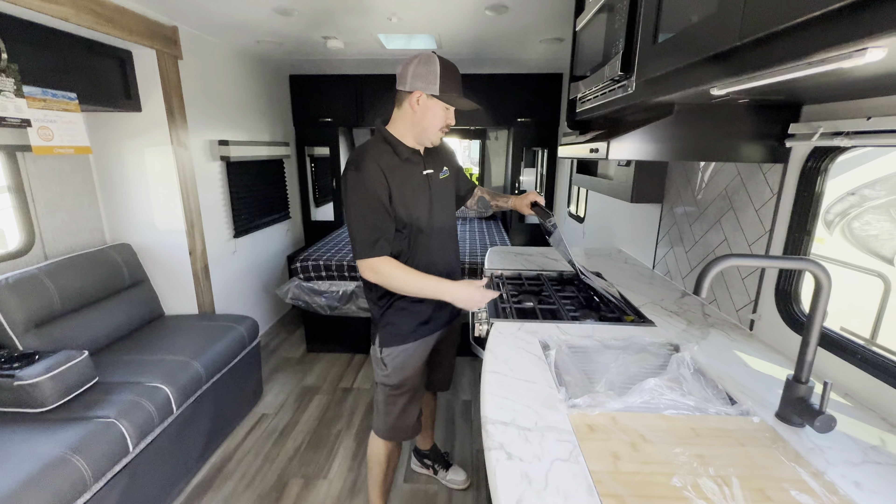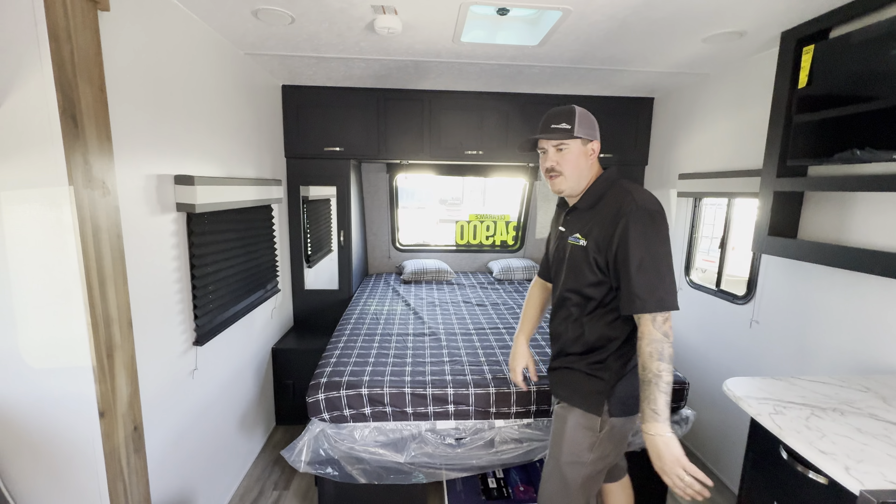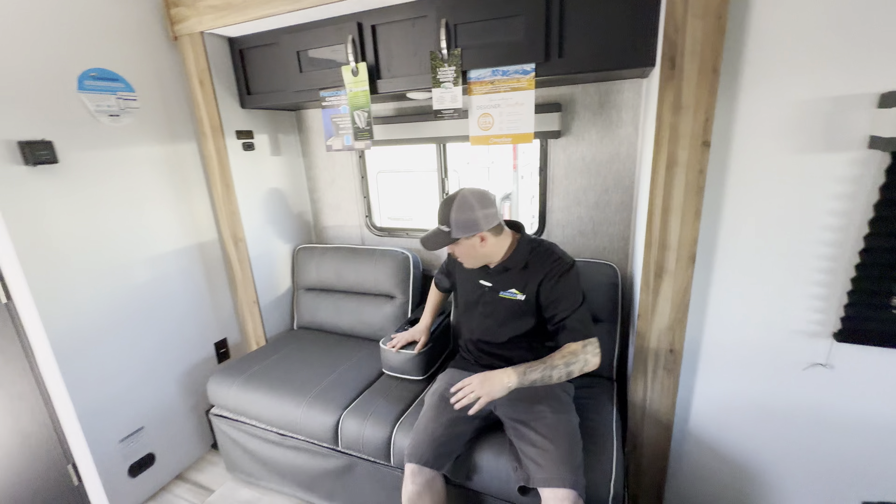Full-length queen bed — this isn't a short queen, this is a full length with tons of storage underneath and drawers on both sides. That beautiful front window gives you nice natural light. Cross ventilation from the windows right here. Nice theater-style seating — very comfortable couch with cup holders.